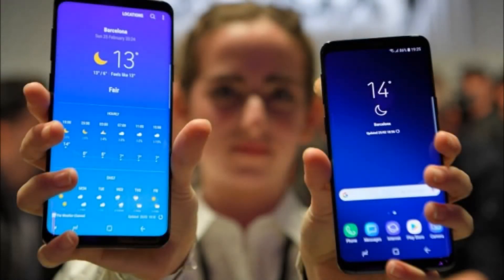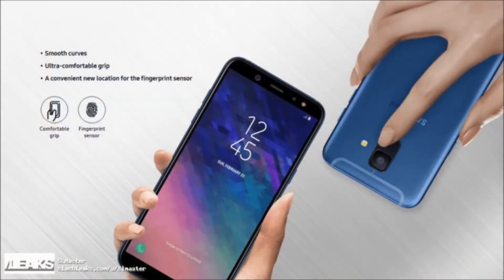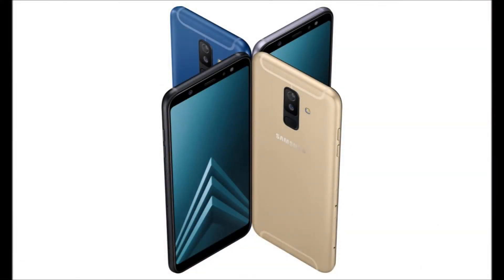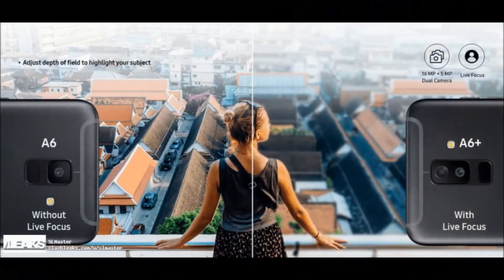Camera-focused Galaxy A6 and A6 Plus officially announced. Samsung has just officially announced two new mid-range smartphones, the Galaxy A6 and A6 Plus. These two phones had surfaced on Samsung Indonesia's website yesterday, and even though that listing shared plenty of detail, we did not have the full story, but the company made sure to change that now.